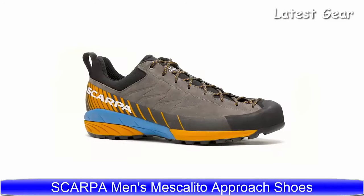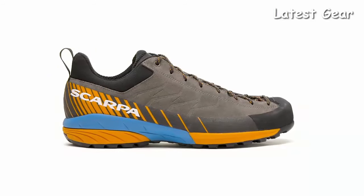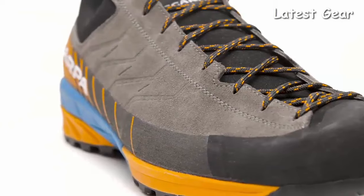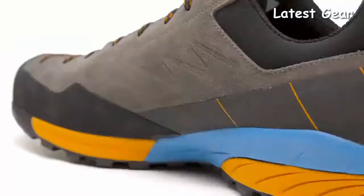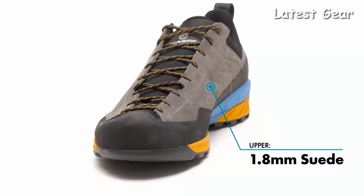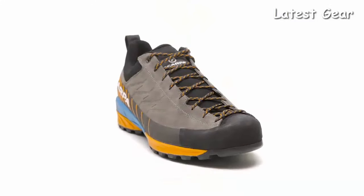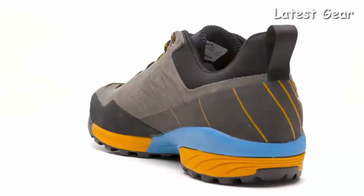This brand new premium approach shoe is made to tackle the most technical approaches and hikes. The Scarpa Mescalito has a rugged yet lightweight design to provide the ultimate combination of durability and protection for all of your remote alpine pursuits. Constructed with a durable suede upper, this shoe is designed to protect your feet during rocky approaches. A lace-to-toe lacing system provides the ability to customize the fit from technical to casual. No matter how daunting the objective, the Scarpa Mescalito will keep your feet comfortable and supported.